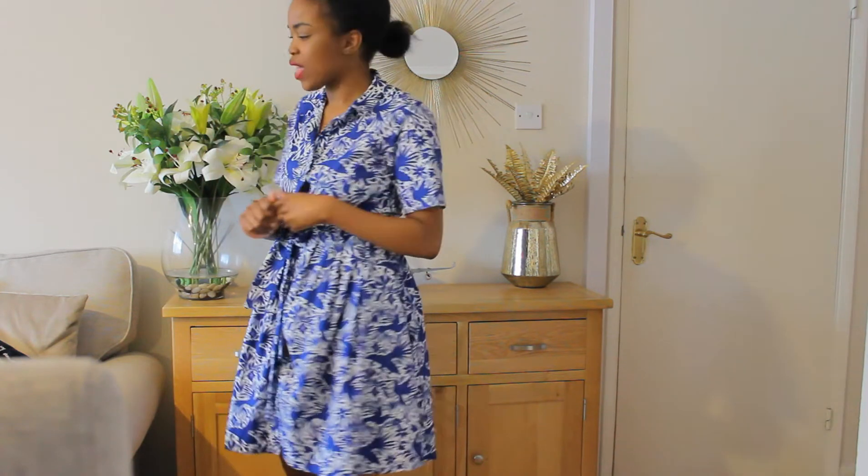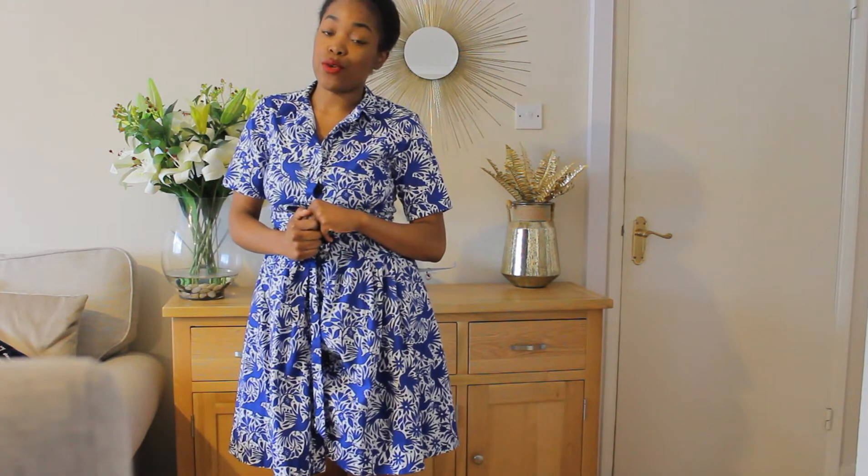I feel like everyone's out of that makeup stage. You know, like 2012, 2015, everyone was doing their makeup but I think now everyone's just going for the more natural, subtle look. Anyways, I got some beautiful pieces from Zara, so let's see how they look in person.